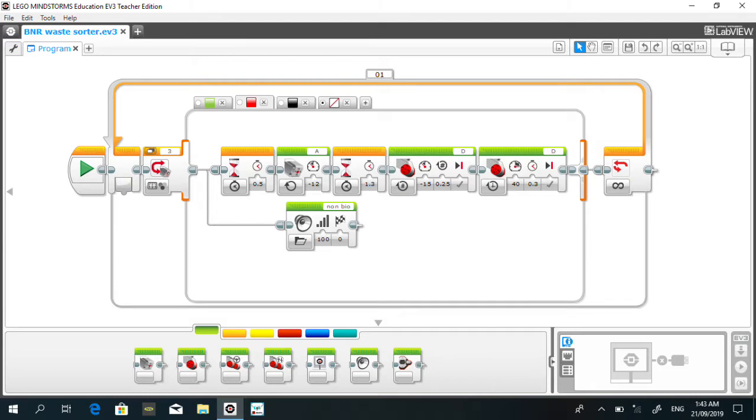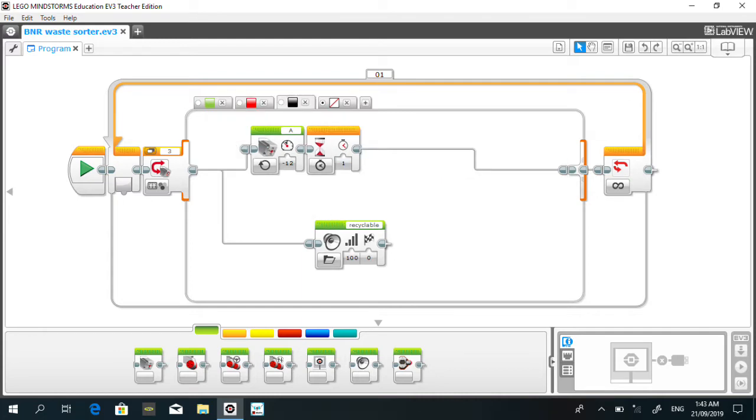The red case, or non-biodegradable, is similar to the green case except for the timing of the wait block, the port letter of the large motor blocks, and the sound file in the sound block. On the other hand, the black case, or recyclable materials, is much simpler. It starts with a medium motor block to turn on the conveyor, a wait block so that when scanning larger objects it only scans once, and a sound block at the beginning like all the other cases except the default one. The reason there are no large motor blocks is because recyclable materials go to the end of the conveyor.